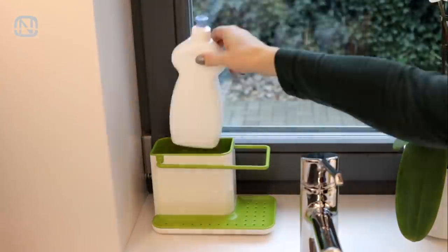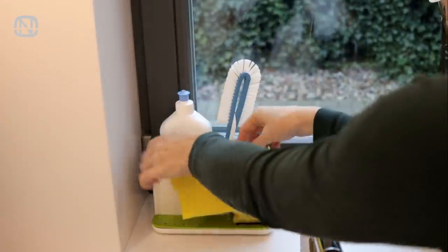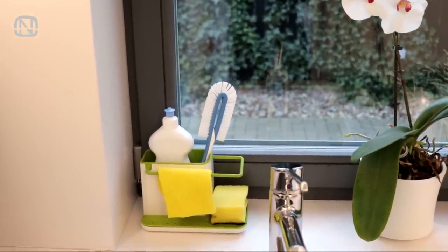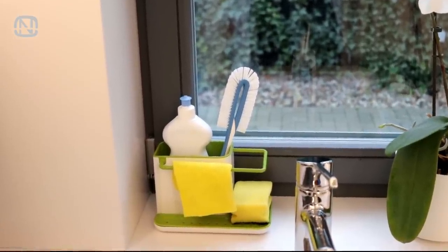This is where I keep a dish soap, a bottle brush, and a scrub sponge. And this little bar is for a kitchen rack. I think that people with appreciation for order will find a gift like that lovely because it's really useful and makes a place more welcoming.